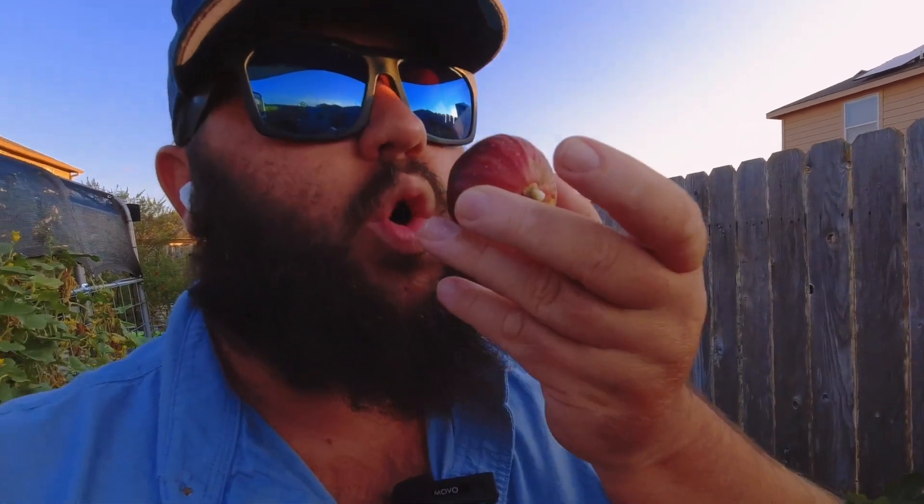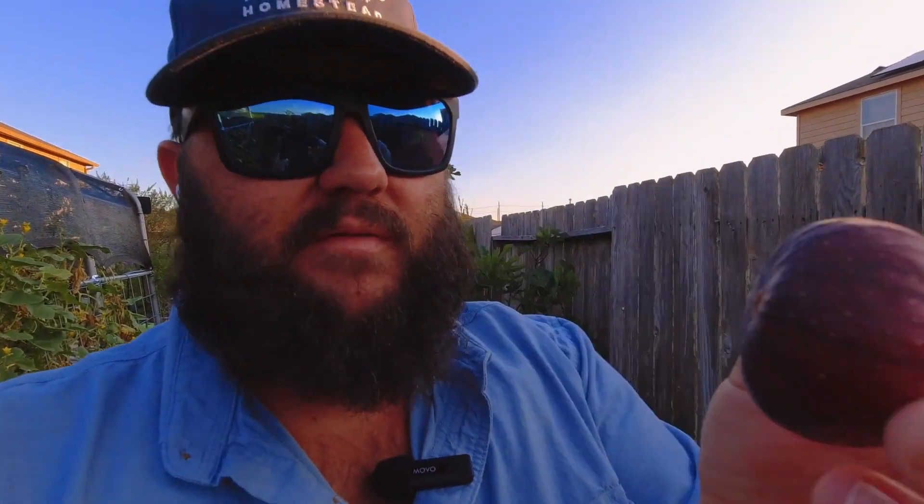Got a fresh fig right there. This is a purple passion fig — beautiful purple color. Always blow in the little hole to see if there's any bugs, ants, or anything in there to get them out before you bite.